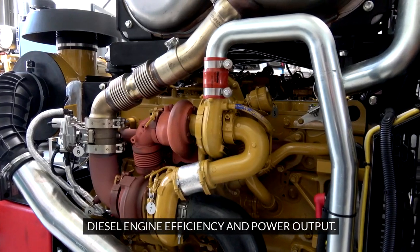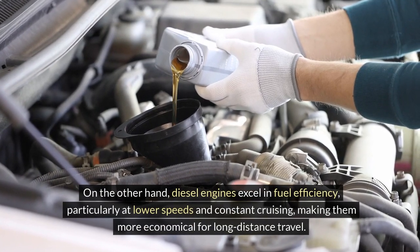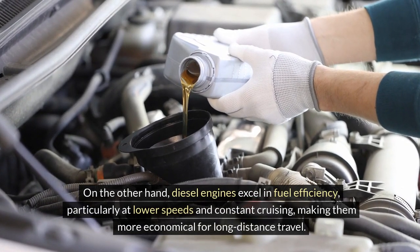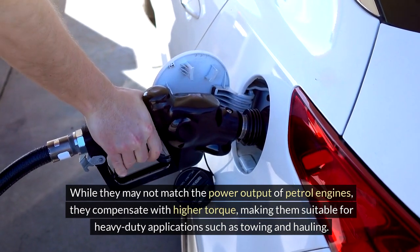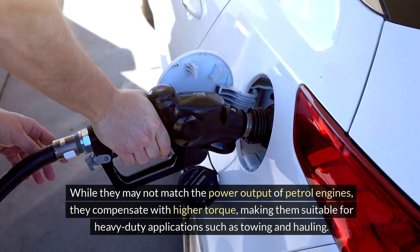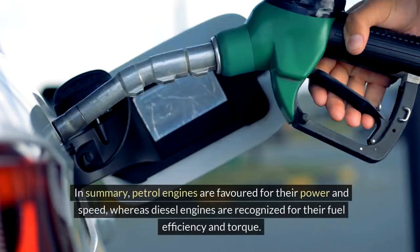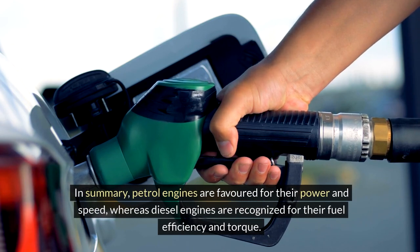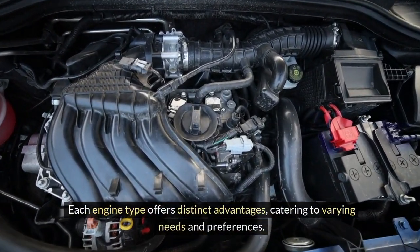Diesel engine efficiency and power output: diesel engines excel in fuel efficiency, particularly at lower speeds and constant cruising, making them more economical for long-distance travel. While they may not match the power output of petrol engines, they compensate with higher torque, making them suitable for heavy-duty applications such as towing and hauling. In summary, petrol engines are favored for their power and speed, whereas diesel engines are recognized for their fuel efficiency and torque. Each engine type offers distinct advantages, catering to varying needs and preferences.